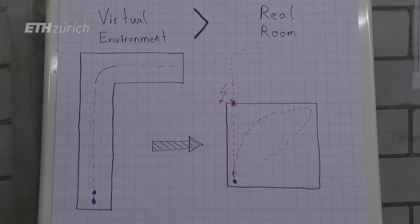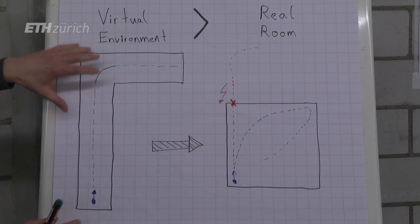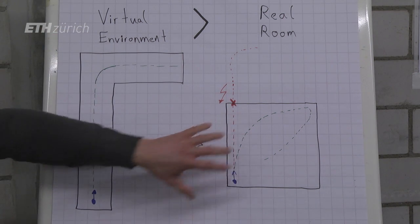This way you can basically compress a bigger virtual environment into a real room that's smaller. Such a system has many applications: you can use it for training environments, simulation environments, or if you want to prepare assembly lines.